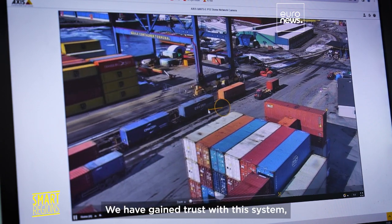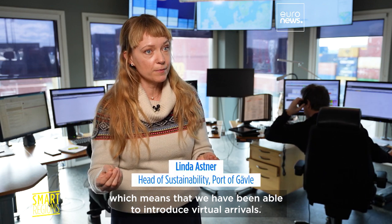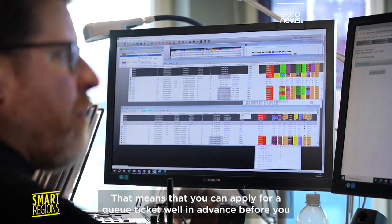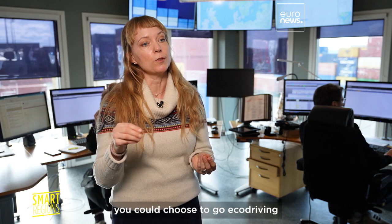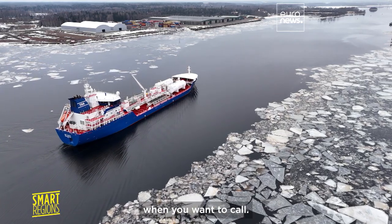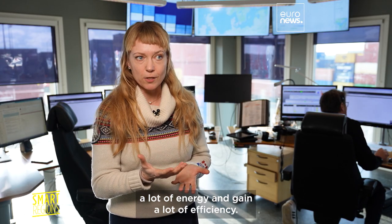We have gained trust with this system, which means that we have been able to introduce virtual arrivals. That means you can apply for a queue ticket well in advance before you reach the port. So all the way from the continent to the Port of Gavle, you could choose to go eco-driving because you know that you will be able to go into the port when you want to call. You can save a lot of carbon dioxide and a lot of energy and gain a lot of efficiency.